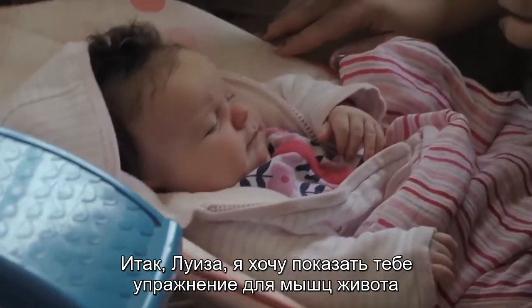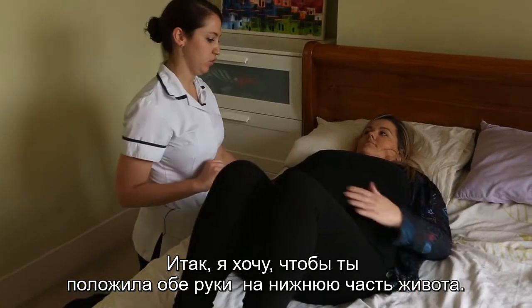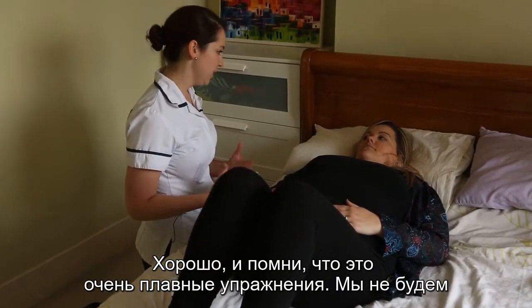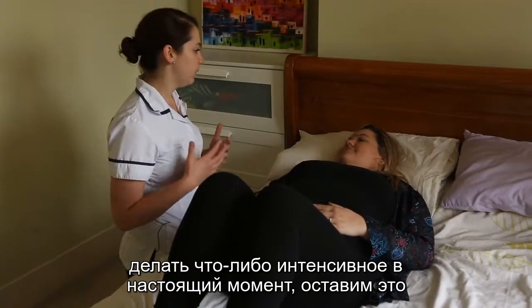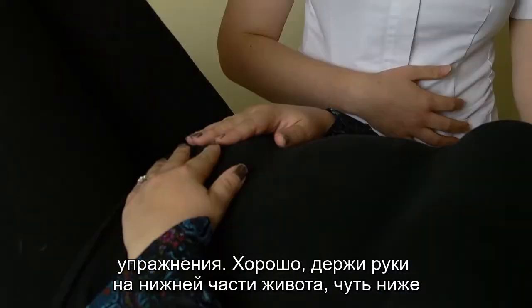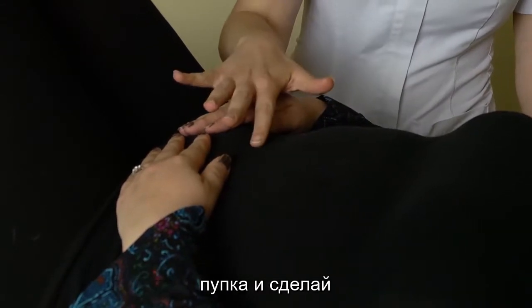So Louise, I just wanted to go through some exercises for your tummy muscles. What I'll get you to do is pop both your hands just on your lower tummy. Remember, these are very gentle exercises — we're not getting you back to doing anything too high intensity at the moment, but we can think about that later on. For now, these are really nice gentle exercises. Keep those hands nicely on the lower tummy, just below the belly button.